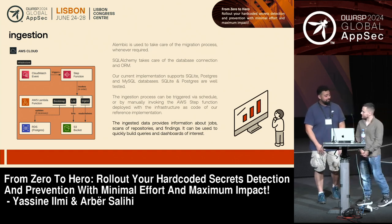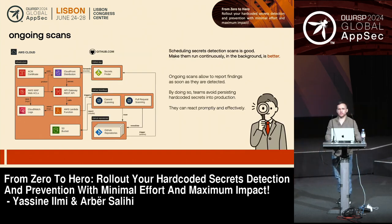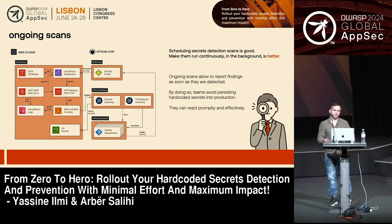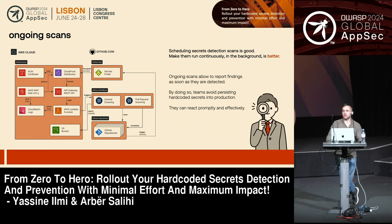Now let's talk about the ongoing scans, which are the cool part. Scheduled scans are really good for keeping track of what's going on. But one of the most important challenges is being able to react as fast as possible and also meet developers where they are. That's why, from the beginning, we wanted to follow up with those scheduled scans with something more automated and continuous. We're focusing on GitHub since it's one of the most widely used platforms, but the approach is easily extendable, and that's what we aim to do in the near future.